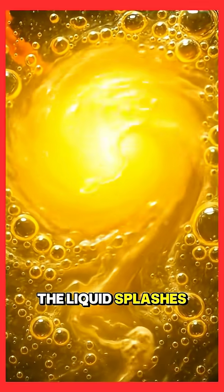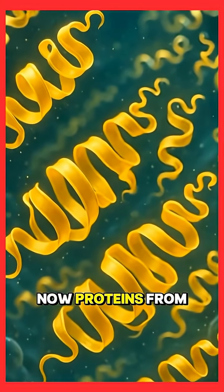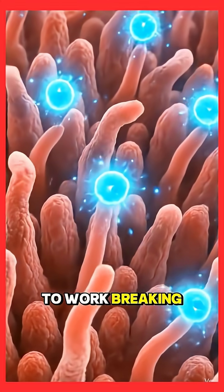Inside the stomach, the liquid splashes against the lining, mixing with gastric fluids. Now, proteins from the egg start unfolding. Digestive enzymes get to work, breaking them down.